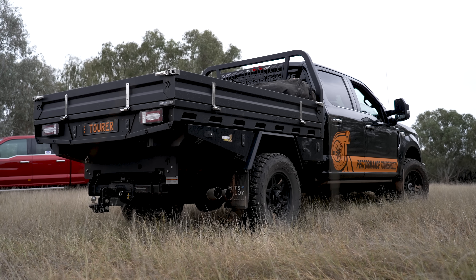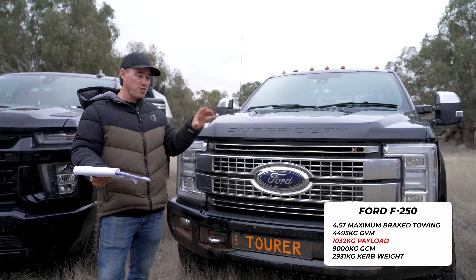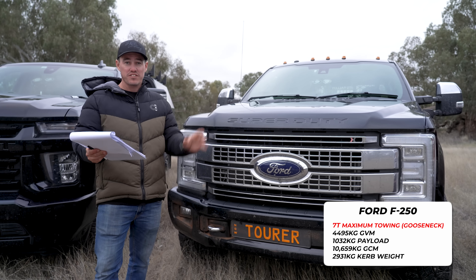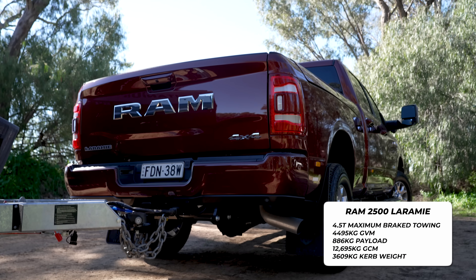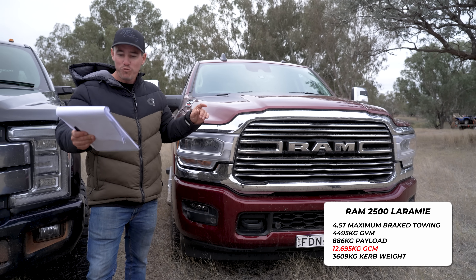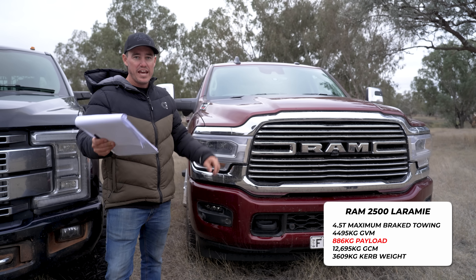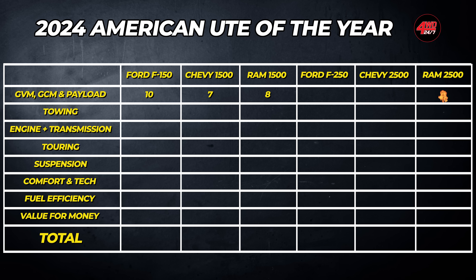The F-250 can tow 4.5 tonnes braked straight off the bat, with a payload of over 1,000 kilos — a full tonne. Fit a gooseneck and air brakes and you can tow 7,000 kilos. The Ram 2500 is probably the most impressive of the lot. Its GCM is 12,695 kilos, giving it a payload of 886 kilos. With a gooseneck and air brakes, it can legally tow 8.2 tonnes. The Ram takes the cake in the 2500 range when discussing heavy vehicle status, though all can tow 4.5 tonnes with their payloads reached, so they're marked the same across the board.